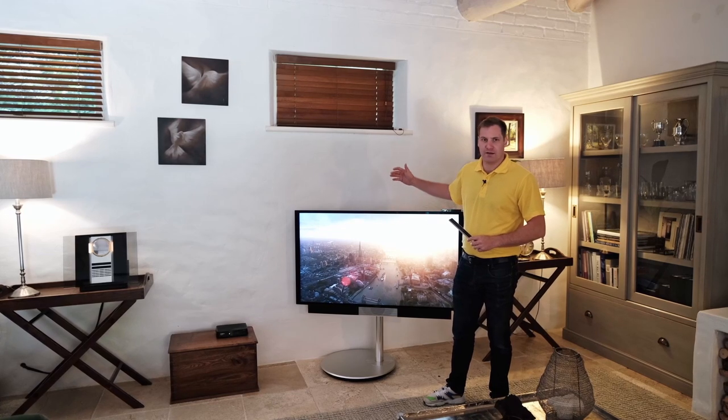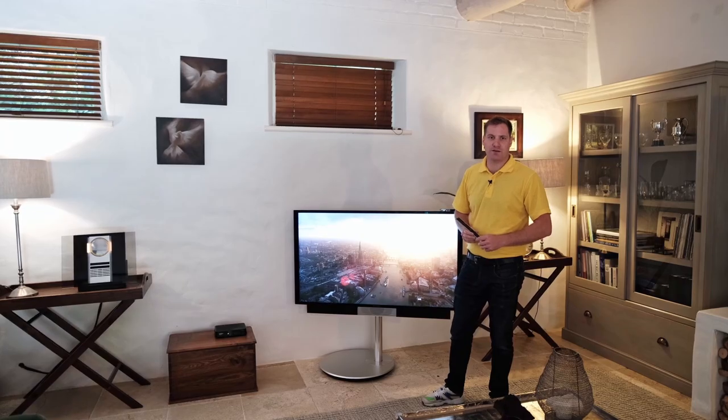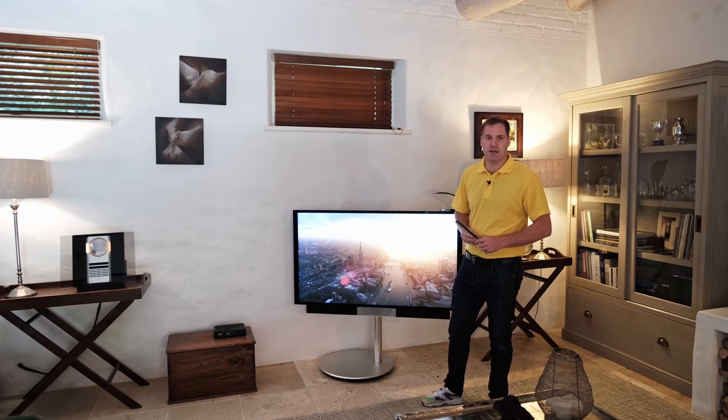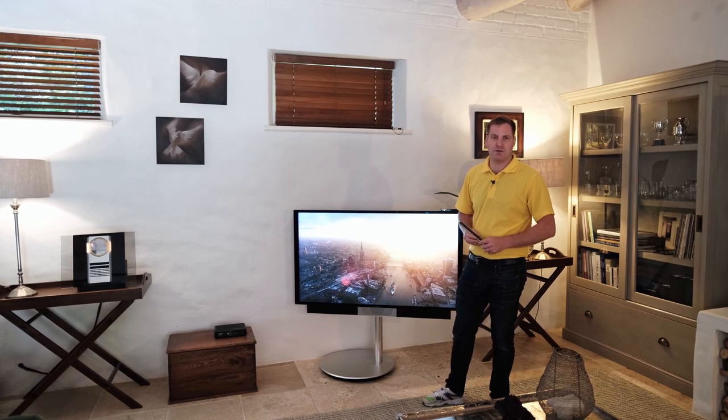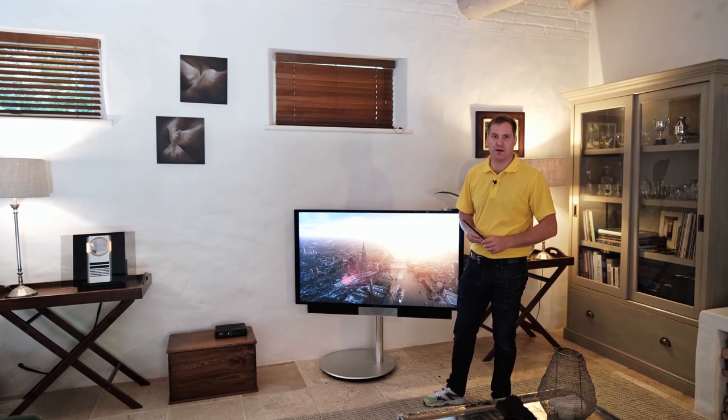The scope of works that we carried out for our client was upgrading an existing BeoVision 732 television that was standing here to this BeoVision Avant 55-inch television, a new DSTV HD decoder, as well as an Apple TV 4K for video playback of Netflix and any Apple movies that our client watches.